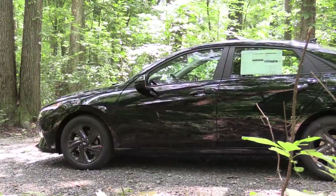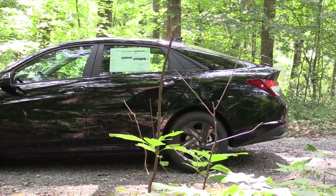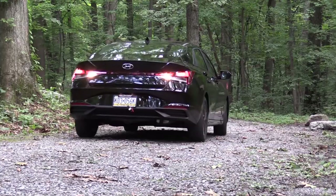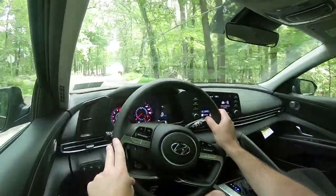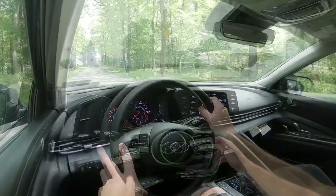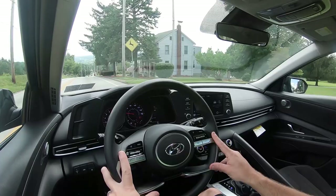Touching on suspension and handling — up front you get MacPherson strut front suspension, and in the back a torsion beam rear axle, with front and rear stabilizer bars. As far as ride quality goes, it's really not that bad. I will say the previous generation felt a little bit smoother, but with this being a compact car that's not usually something you expect. This is pretty much on par for the course, and I would say even a little bit better than average when it comes to compact cars.